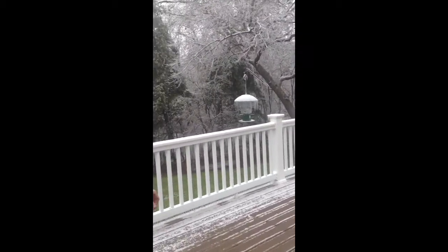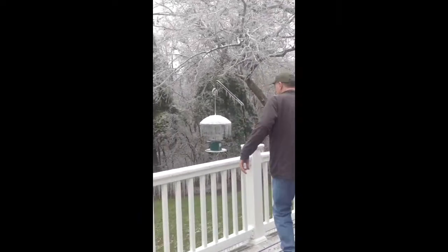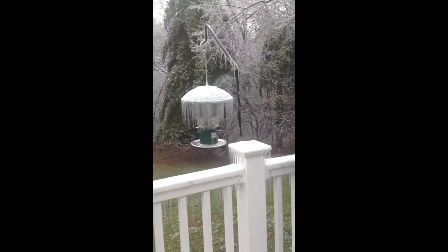We noticed that a chickadee was stuck in our bird feeder, so we are going to free it. It's tried to get out of all the little holes, but it has not gotten out yet.